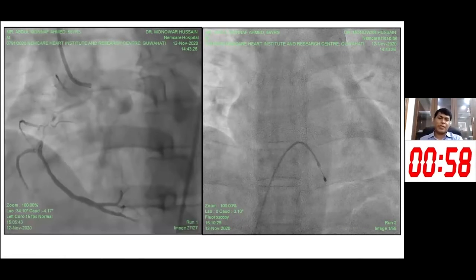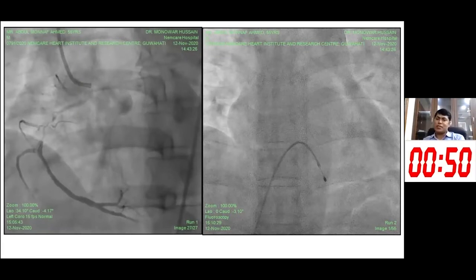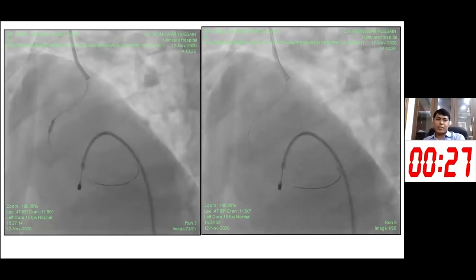This was the right coronary artery successfully engaged. Given that the patient had syncope and significant disease in both the anterior and inferior territories, both arteries were significant. So we decided to intervene on both. A temporary pacemaker was placed, and a BMW wire was used for wiring followed by a 2 mm balloon pre-dilation.